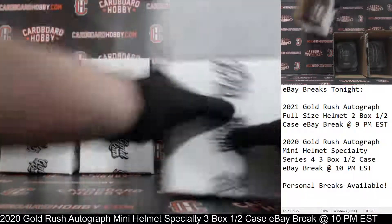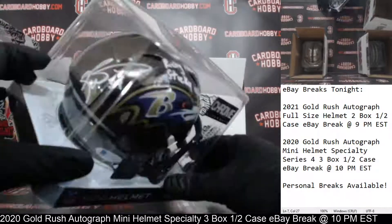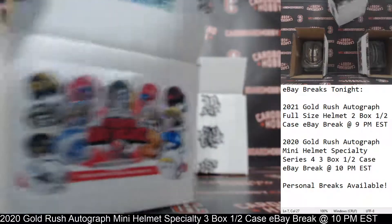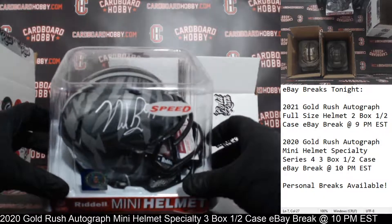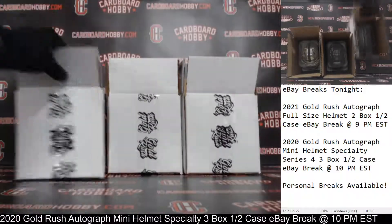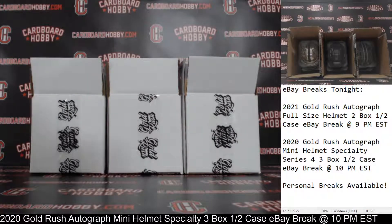We had Rich Gannon for the Raiders — gorgeous chrome alternate. We had Ricky Williams chrome alternate for the Ravens with the 'Ricky Loves Sticky Icky' inscription. And we started out with absolutely gorgeous Nick Bosa autographed Ohio State mini helmet — sharp looking helmet for the 49ers. Thank you so much everybody for breaking. CardboardHobby.com, Dugan1640 on eBay. We've got a great lineup of breaks through the rest of the week and weekend. Please be smart, be safe out there.